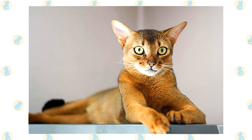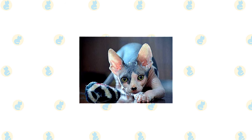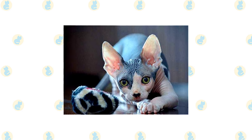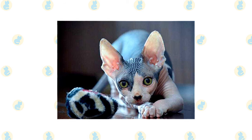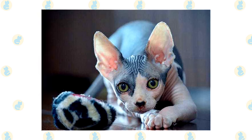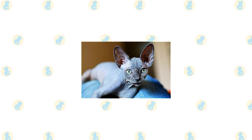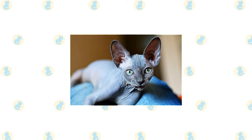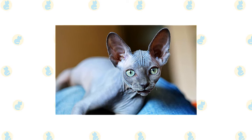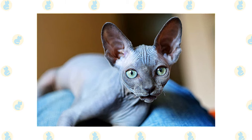If left to his own devices, the Abyssinian may well dismantle the house in his search for something interesting to do. Beware — the Abyssinian can be addictive; once you've had one, you may find that no other cat will do. It's a good thing that the Sphinx loves attention, because he draws it wherever he goes. He is demanding of human attention and will do anything for a laugh. 'Look at me' is his catchphrase, that makes him easy to handle by veterinarians or anyone else. It's not unusual for a Sphinx to be a therapy cat since he is so fond of meeting people.